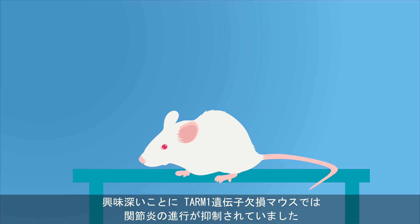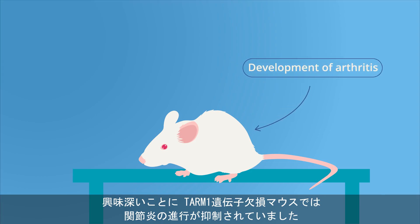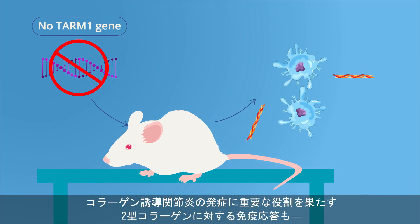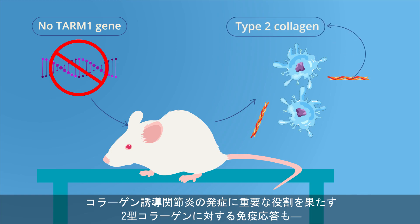Interestingly, they saw that the development of arthritis was suppressed in mice lacking the TARM1 gene. The researchers observed that the immune system's response to type 2 collagen, which is crucial for the development of CIA,